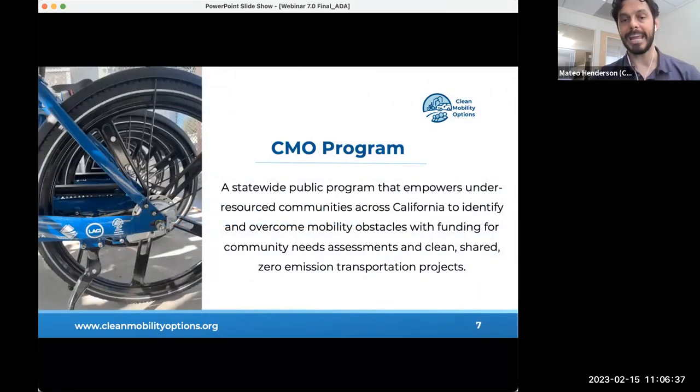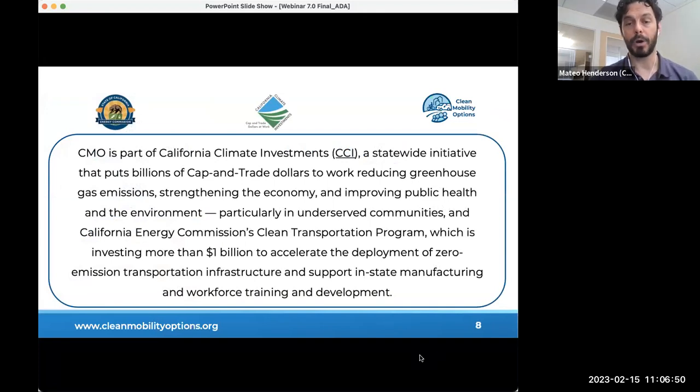The Clean Mobility Options Program aims to help underserved communities start their own clean mobility programs by providing financial and community building support. It is part of California Climate Investment, a statewide initiative that puts billions of cap-and-trade dollars to work reducing greenhouse gas emissions, strengthening the economy, and improving public health and the environment, particularly in underserved communities. Sources of funding include California Climate Investment Funds and the Clean Transportation Program administered by the California Energy Commission, investing more than $1 billion to accelerate zero emission transportation infrastructure.